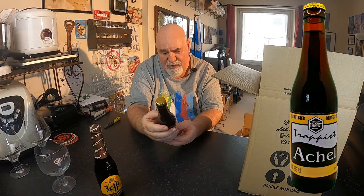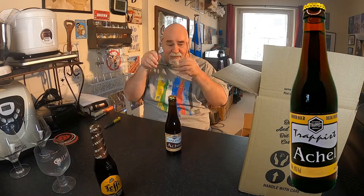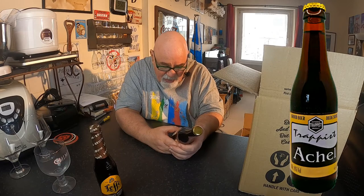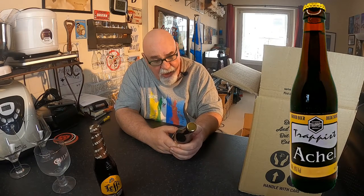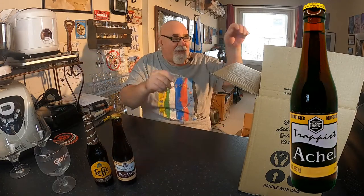First: Trappist Achel. I've never heard of that. That's another brown beer. And that is from Belgium, obviously. It's all in... I don't know if that's Flemish or Dutch or... what are the other languages they speak in Belgium? I can't remember. So, another brown beer.